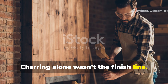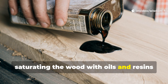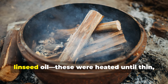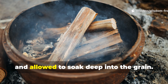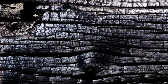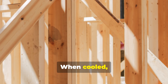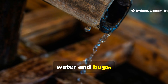Charring alone wasn't the finish line. Medieval builders went further, saturating the wood with oils and resins to create a semi-polymer shell inside the carbon layer. Pine tar, birch tar, linseed oil — these were heated until thin, applied to the charred surface, and allowed to soak deep into the grain. The carbon acted like a sponge, drawing the oils into the heart of the wood. When cooled, the wood became flexible enough to move with the elements but hard enough to repel water and bugs.